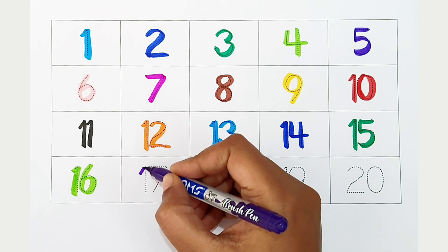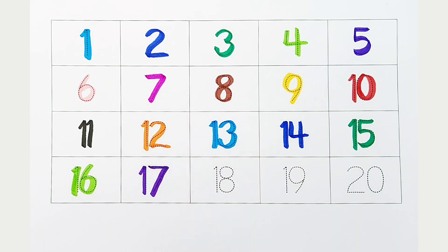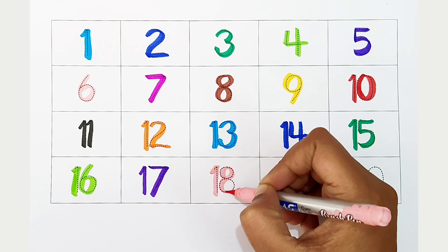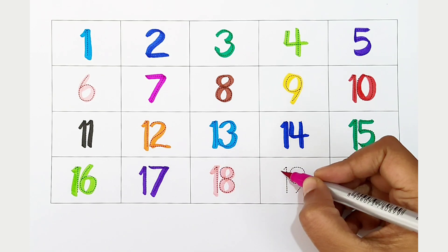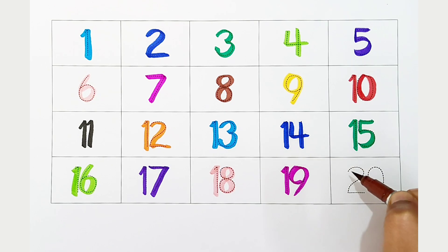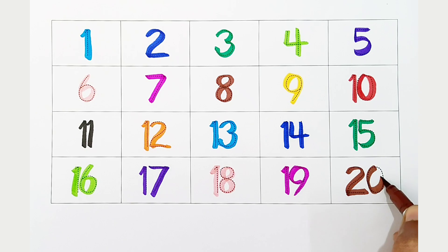Seventeen. Violet color. Seventeen. Violet color. Eighteen. Light pink color. Eighteen. Light pink color. Nineteen. Dark pink color. Nineteen. Dark pink color. Twenty. Brown color. Twenty. Brown color.